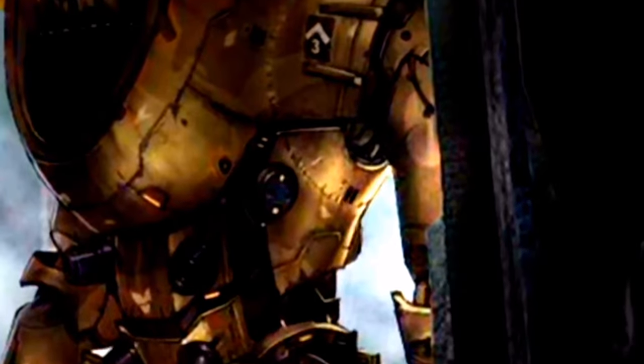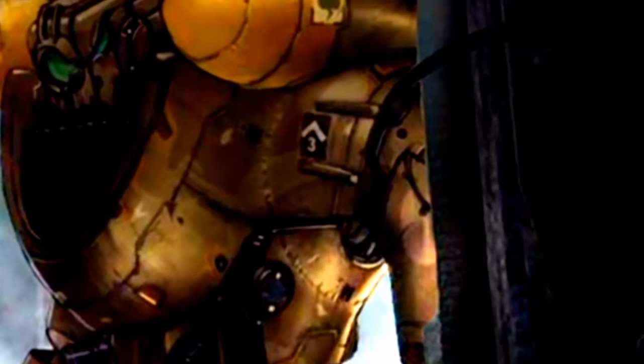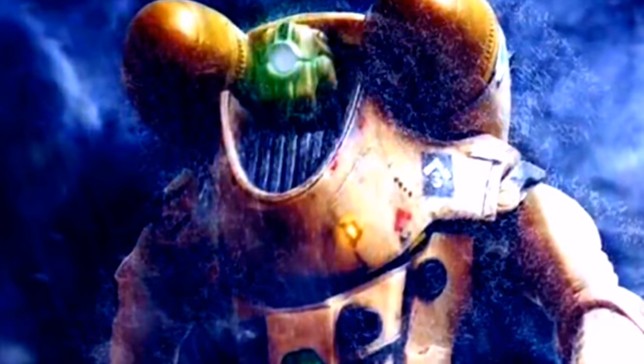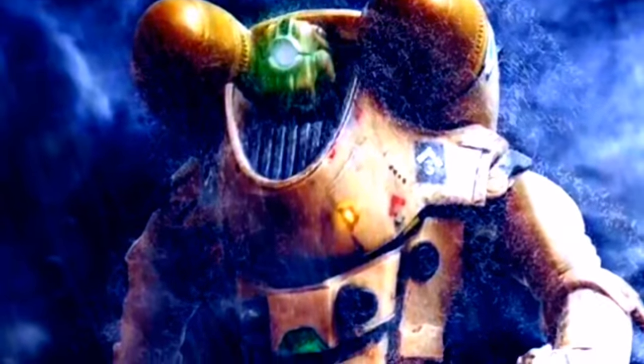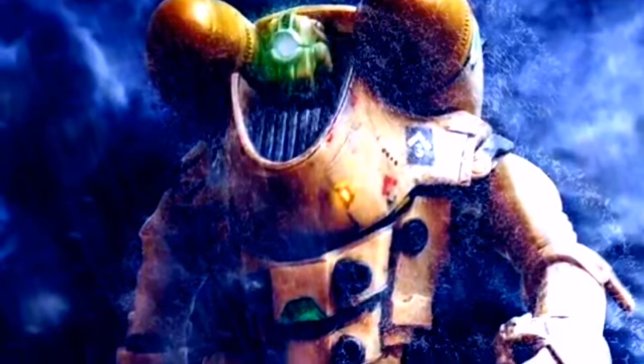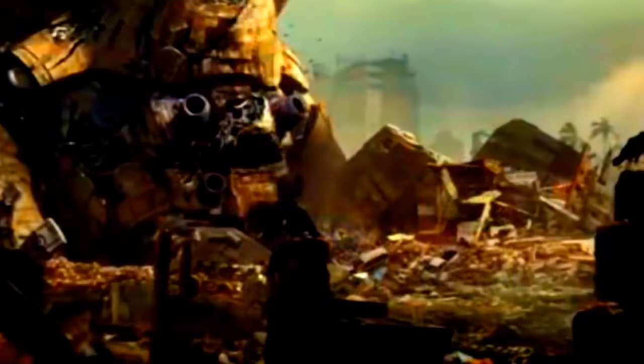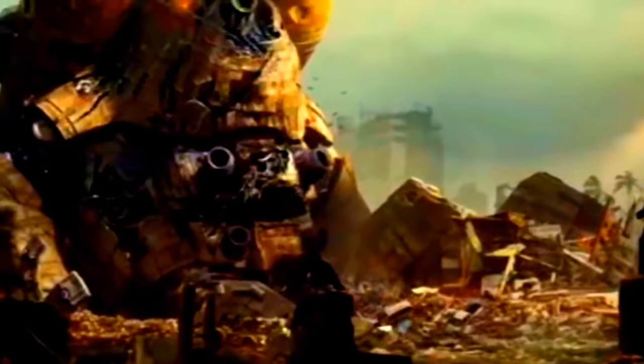Este sería enviado a la batalla junto a Gypsy Danger y Lucky Seven, para hacer frente a un Kaiju categoría 4 no determinado. Por un tiempo conseguiría mantener el ritmo de la lucha, pero eventualmente sufriría daños críticos. Antes de que dejara de operar, se tenía un registro de que había logrado matar a dos Kaiju. Se sabe que fue destruido en una batalla que se desarrollaba en Lima, Perú.